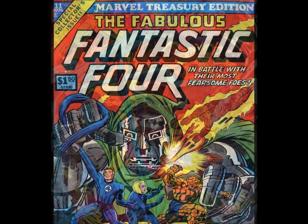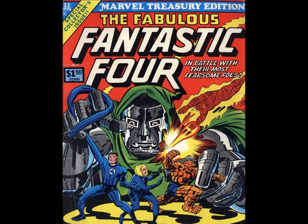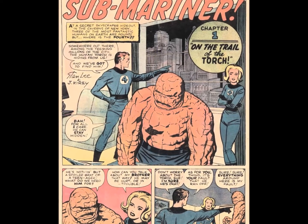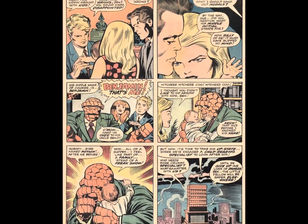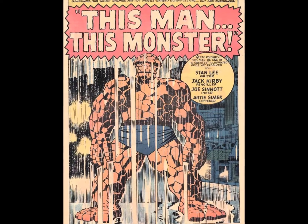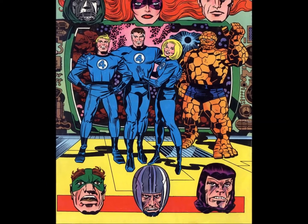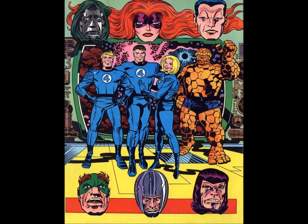1976 also brought us another volume of The Fabulous Fantastic Four, featuring stories from FF 4, 23, 51, and 94. And while it might seem hard to believe today, at one point the FF was Marvel's premiere title. Okay, maybe Spider-Man sold better and folks were more interested in Conan, but the four still held a lot of cachet. This is their second Treasury so far, and Daredevil hasn't had squat.